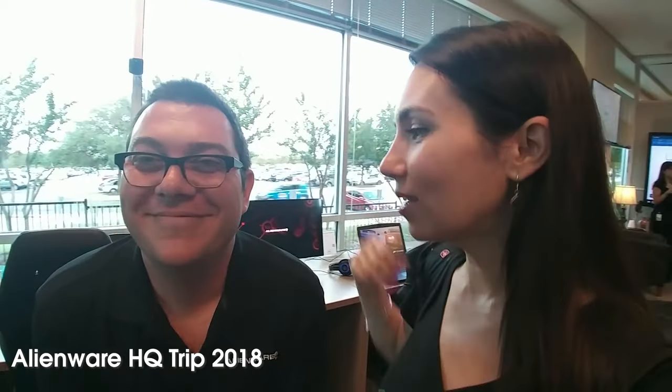You may remember Ray from previous Alienware videos. Ray, how have you been? It's been two years since we've seen each other in person. You have so much beautiful stuff here — I was going through and getting hands on all of it. Ray is the man who can answer all of our questions.